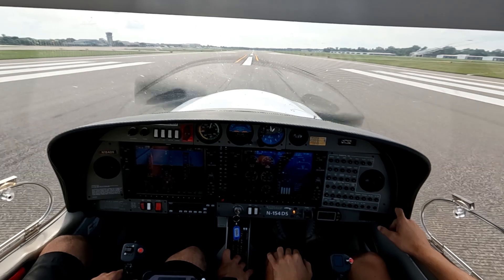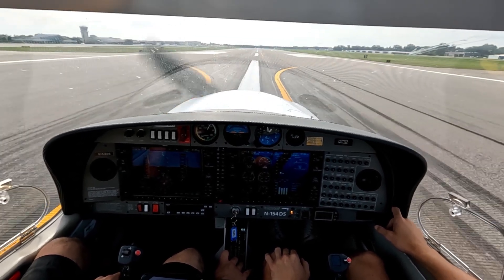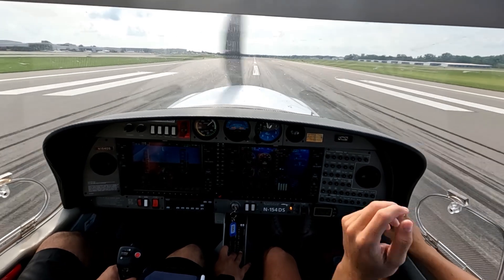Airspeed's alive. Traffic, 1 o'clock, same altitude, zero miles. Fuel flow looking good. Looking for rotation speed. Background ATC: 27R via Delta — 27R via Delta, 85B.